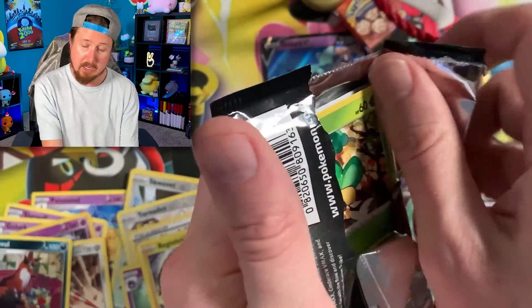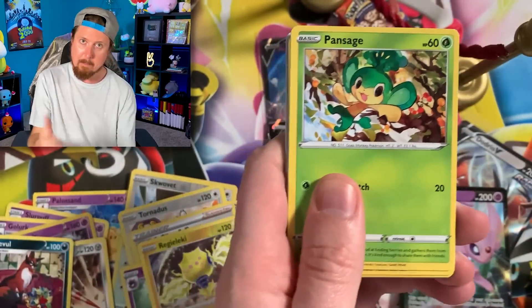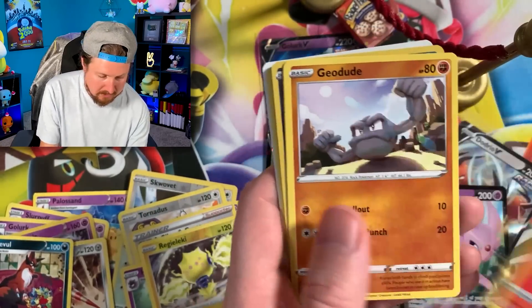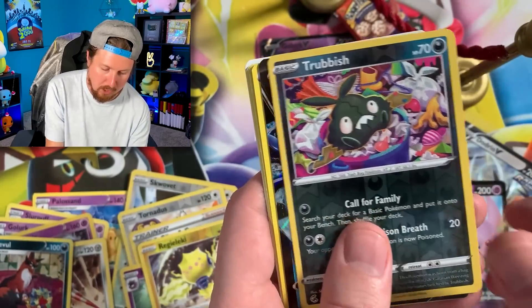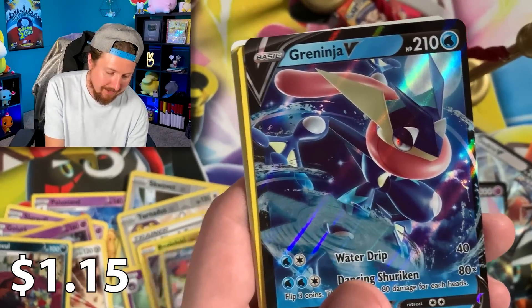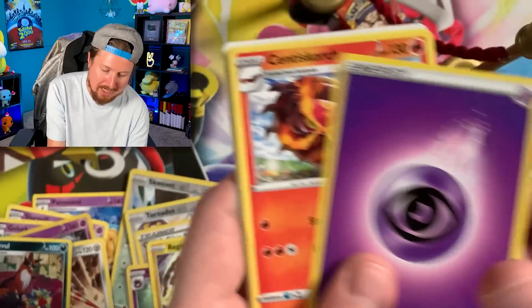Fusion Strike, come on. I love this set. Give us some good luck here. We have a Klefki. Oh, I found my keys. We got Geodude — rock and roll, dude. Trubbish. And a Greninja V. Greninja, loving that you're part of the VIP section here. However, you are not the Rainbow Rare we are looking for.